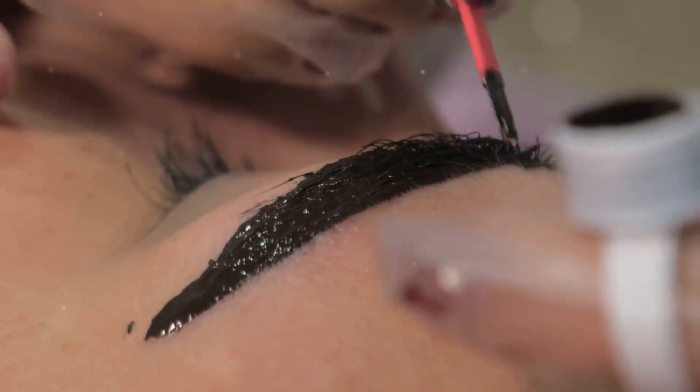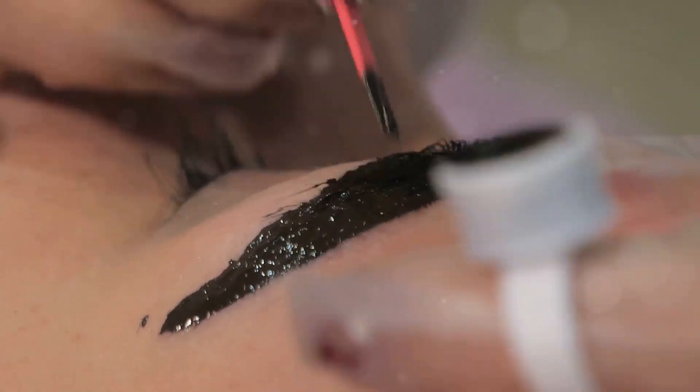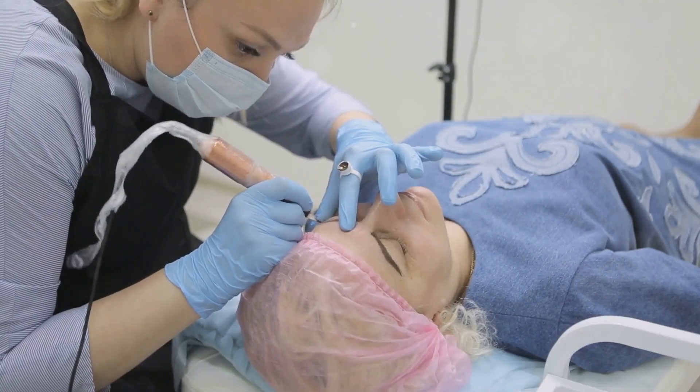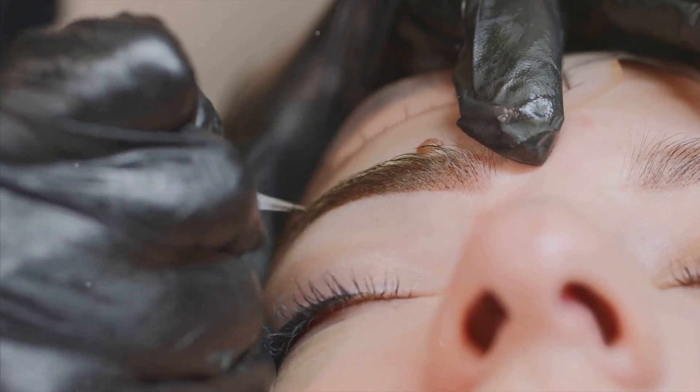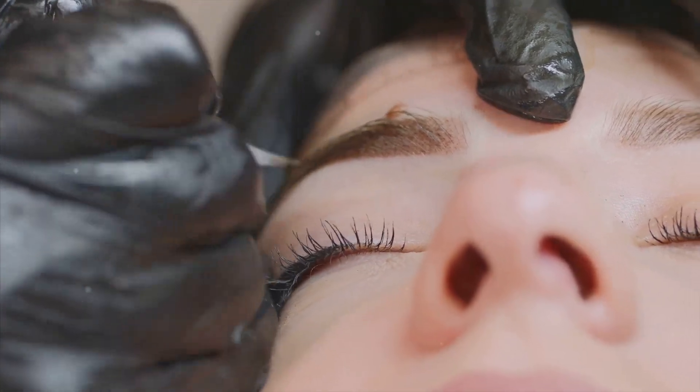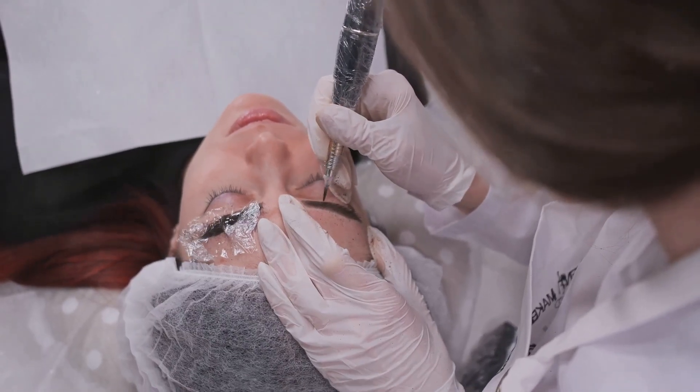Next, we have powder brows. If you want fuller, more defined brows, this is your go-to. It creates a soft powder effect, just like brow makeup. Then there's hybrid brows. This technique combines microblading and powder brows for a customized look, perfect for those who want the best of both worlds.